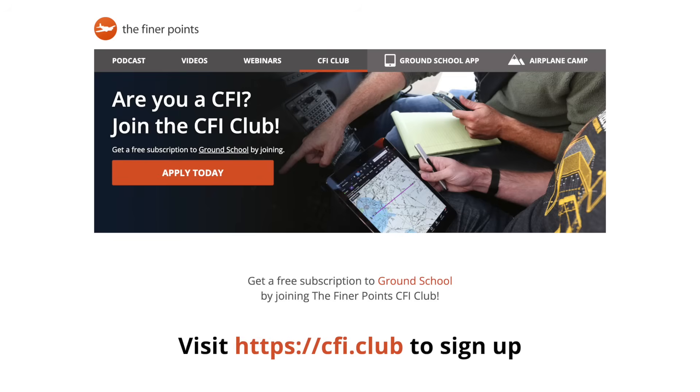We have here at TFP a CFI club that's completely free to join — over 2,000 CFIs around the world are part of this club. These are CFIs who, at no expense to them, are trying to make their game better, become more professional and more competent. We have regular meetings and you get our ground school app free so you can take your game to the next level, use a quality product with your students, and all of these foundations are taught in the ground school app.